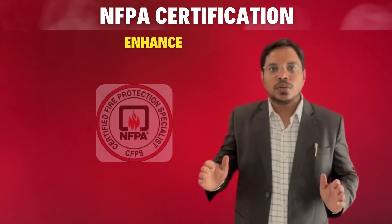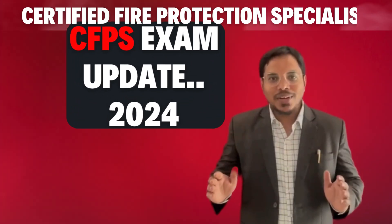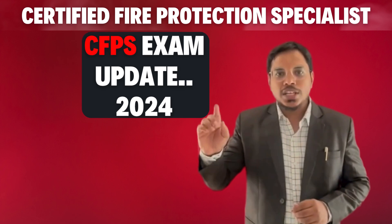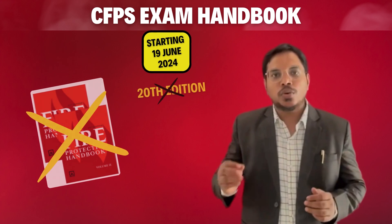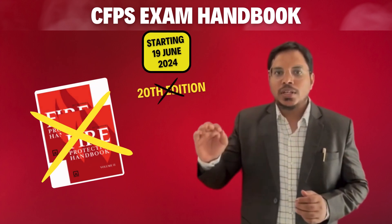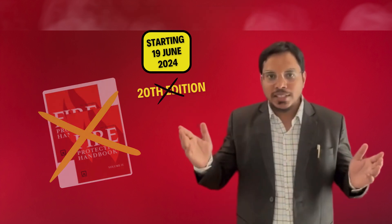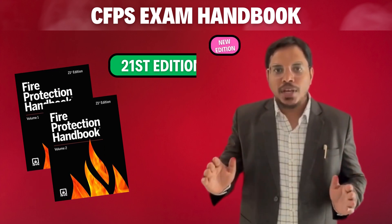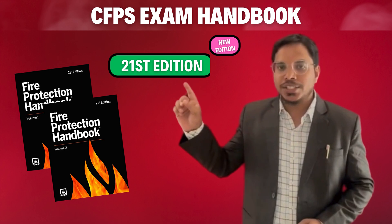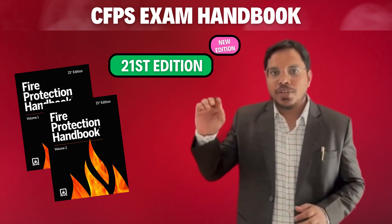This video should be watched by CFPS exam aspirants. Hello everyone — big news: a new subject on the CFPS exam starting June 19. You can no longer use the 30th edition of the Fire Collection Handbook. The new 21st edition has been released by NFPA and will be required during the examination after June 19th.